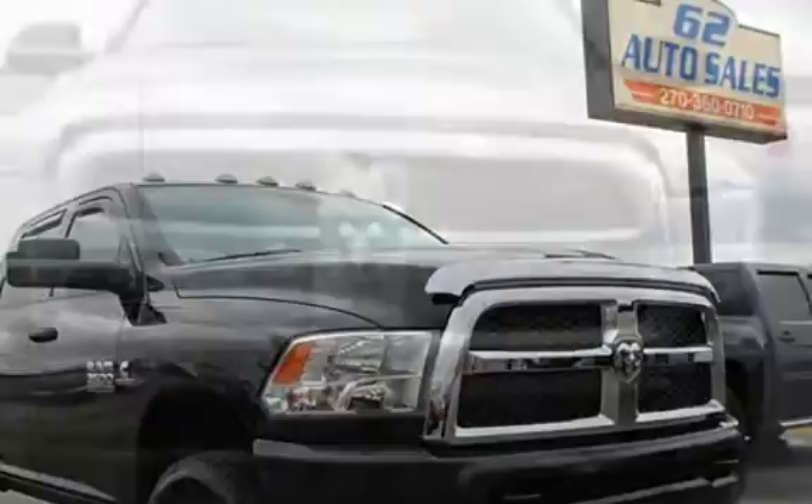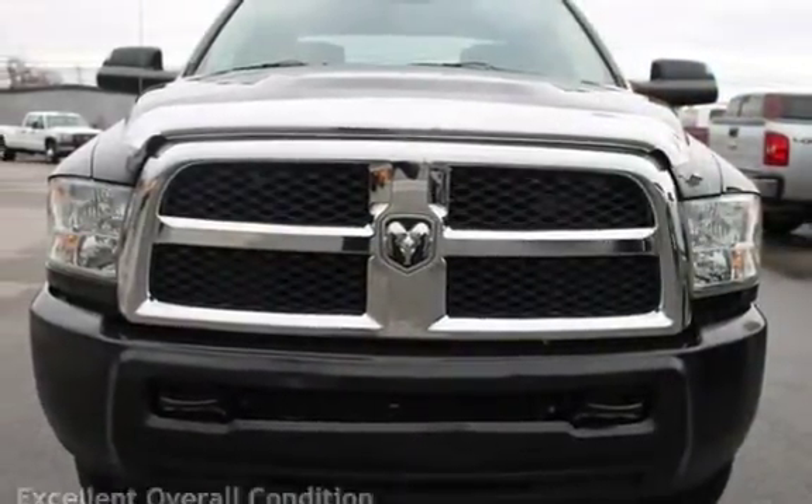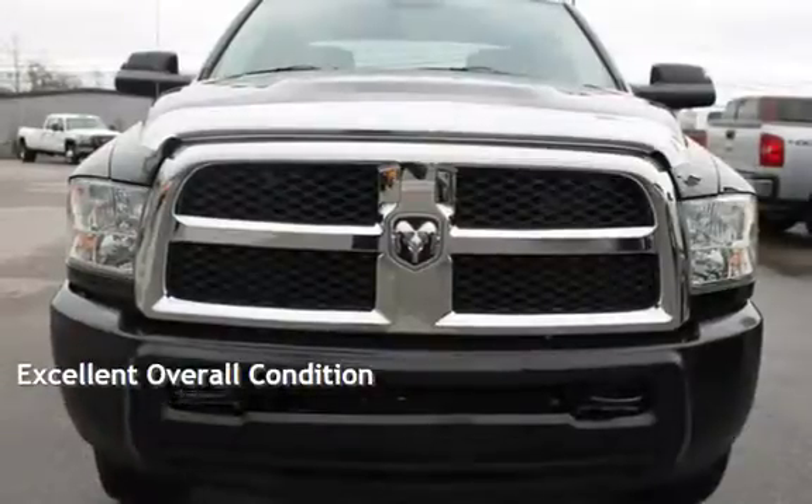This Ram has less than 130,000 miles on the odometer. This vehicle is in excellent overall condition.